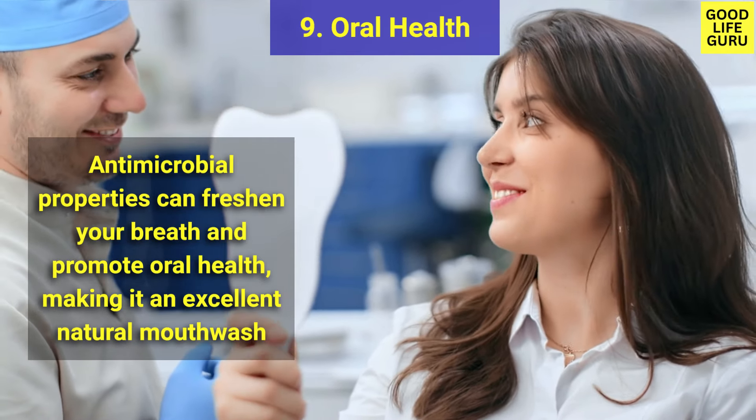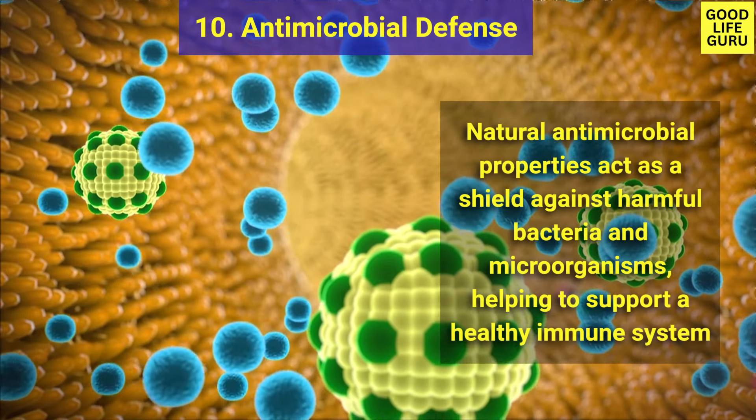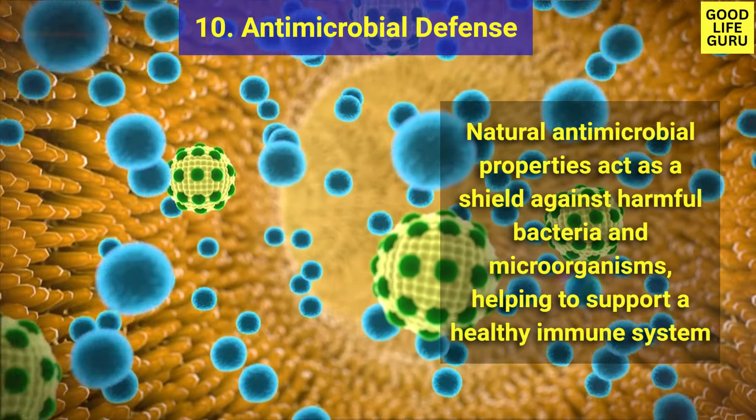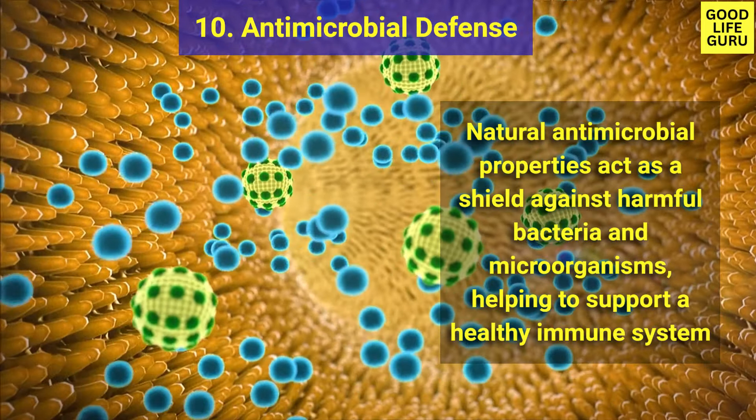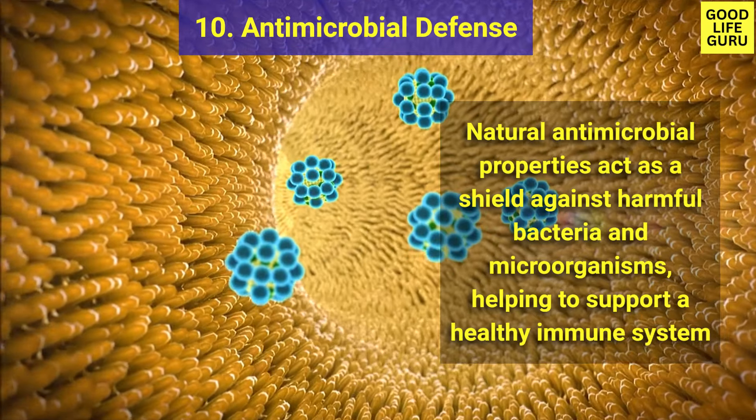Clove tea makes an excellent natural mouthwash. Number ten is antimicrobial defense — clove tea's natural antimicrobial properties act as a shield against harmful bacteria and microorganisms, helping to support a healthy immune system.